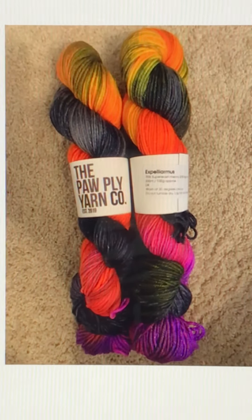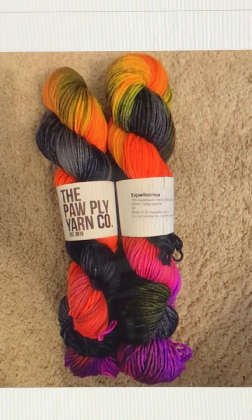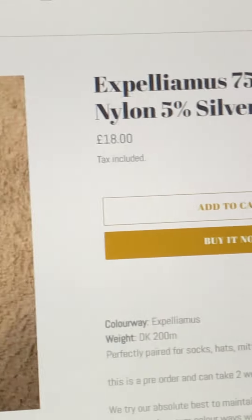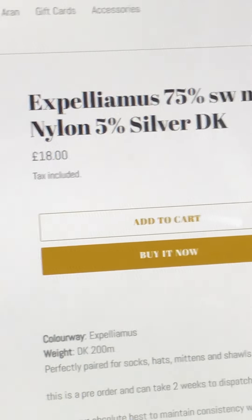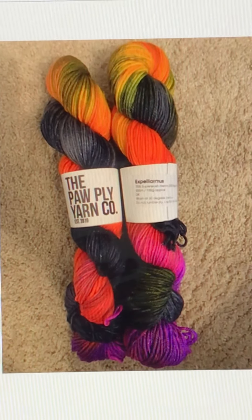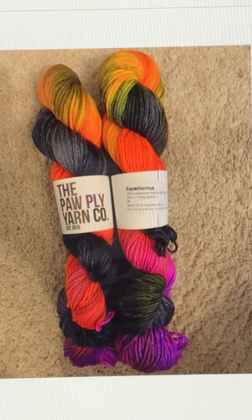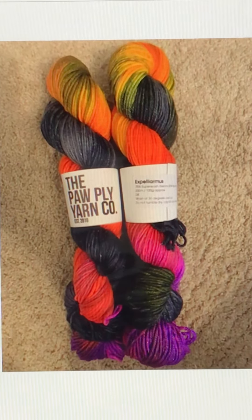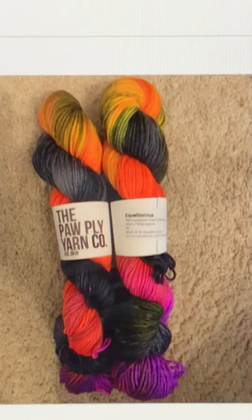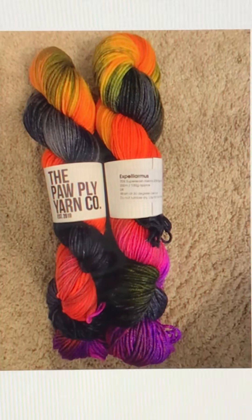I am so excited and I cannot wait to get these yarns. This one's also 75% superwash merino and 20% nylon and it also has 5% silver, and it's a DK weight. I'm so in love with this yarn, it is so beautiful. I knew you guys would be just as excited as I am to see how beautiful these yarns are, and I wanted to just take five minutes of your time to show you that.